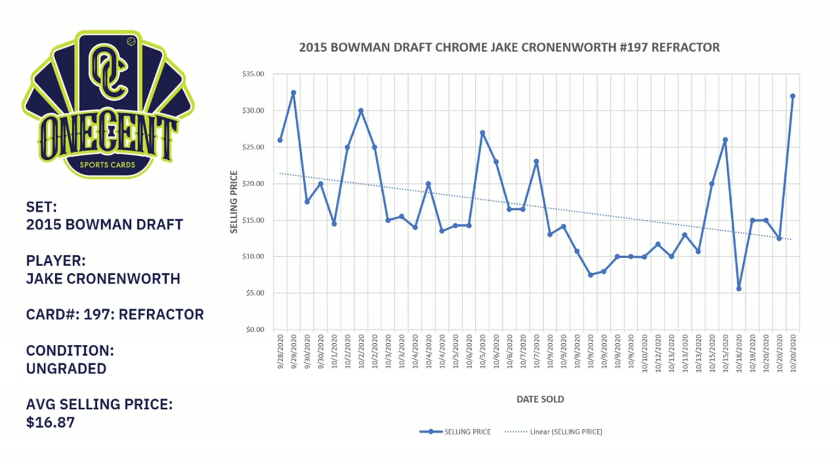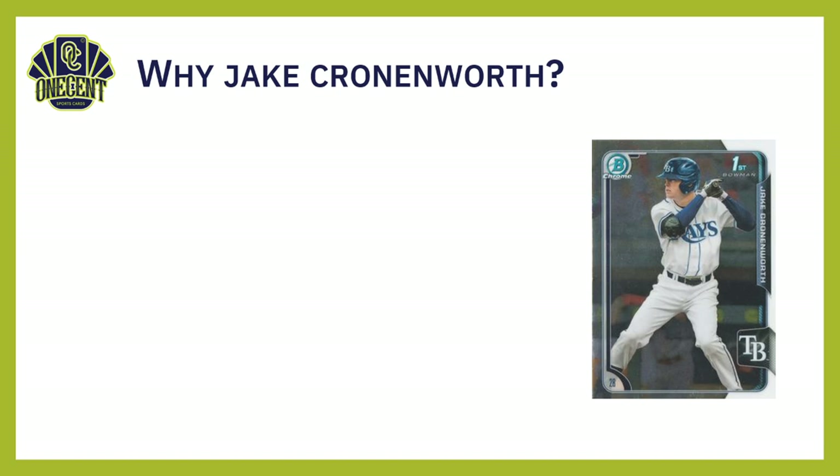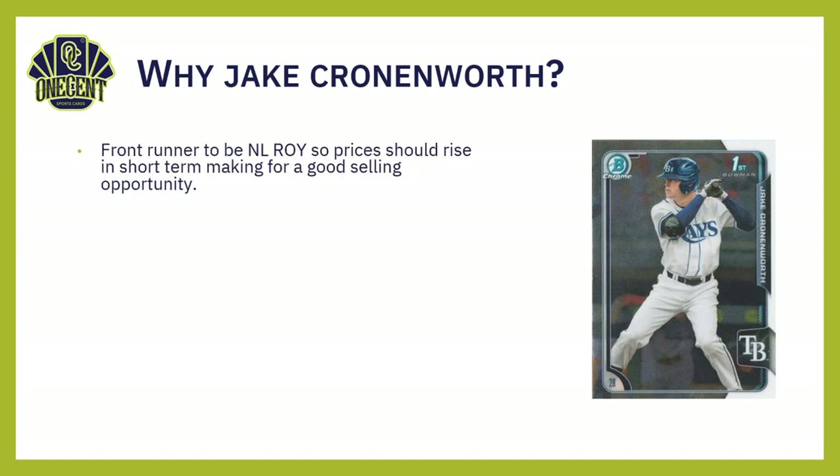To be fair, at the beginning of the season this card would have been worth just a couple of dollars, but he had a fantastic rookie season so prices have risen. So why am I choosing Cronenworth? He is the front-runner to be the National League Rookie of the Year. If he wins that award, prices should go up in the short term, which provides a nice little window for a good selling opportunity.